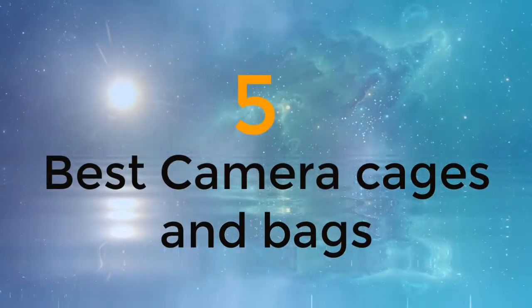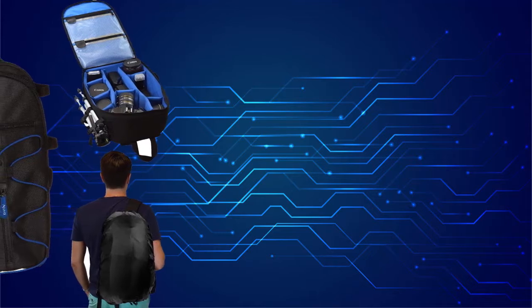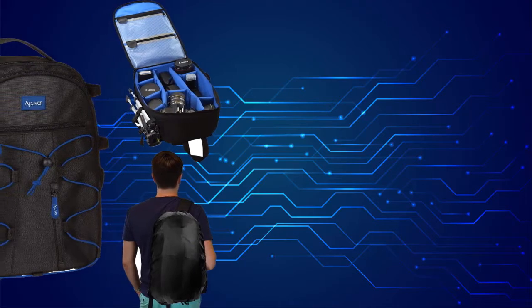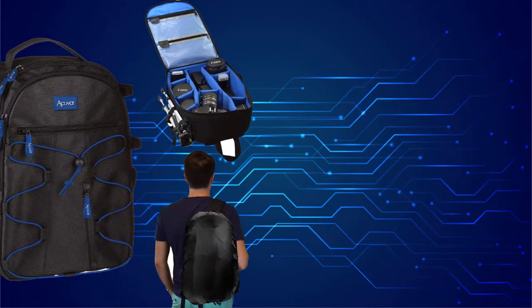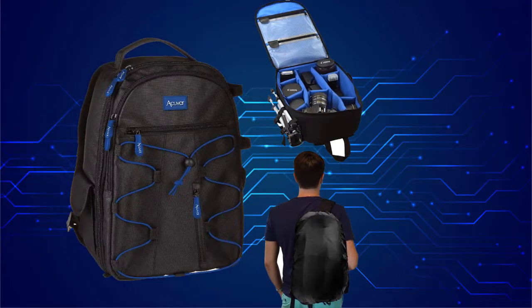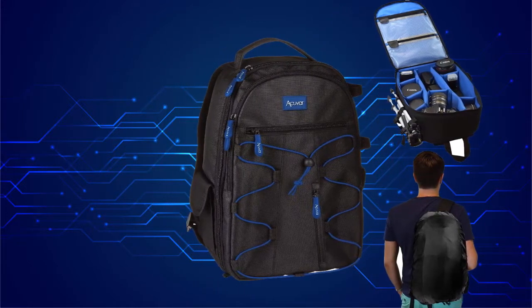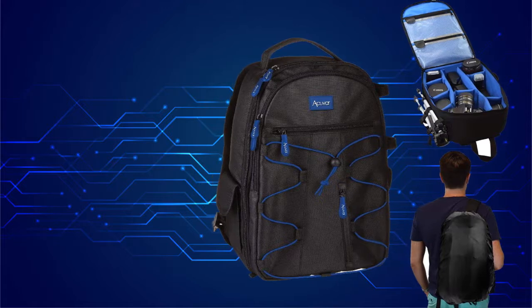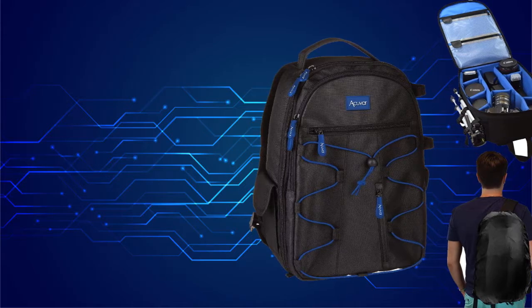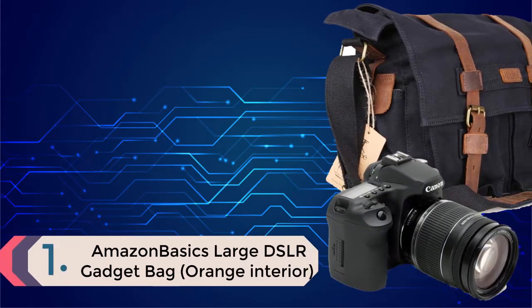In this video, we are going to check out the five best camera cages and bags. We made this list based on our personal opinion, the result of hours of research. We've ranked the products based on their quality, specifications, and other important facts. We've tried to select them across a various price range so you can easily find the best product for you. Product links are in the description.